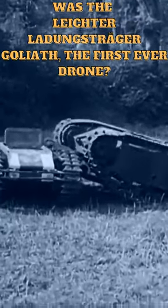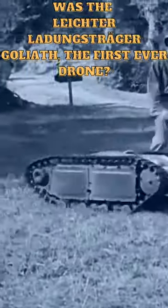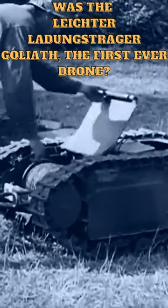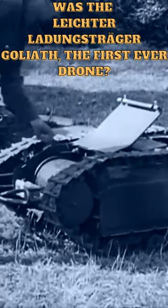The Goliath was a small, electrically-powered vehicle that was controlled remotely by a single operator using a joystick and a control cable. It was equipped with between 60 and 100 kilograms of explosives, which could be detonated by the operator from a safe distance.